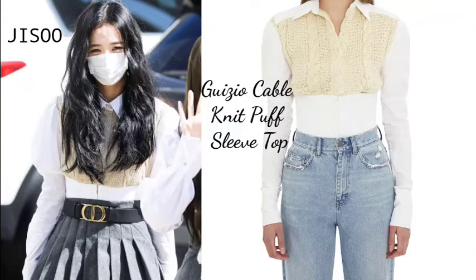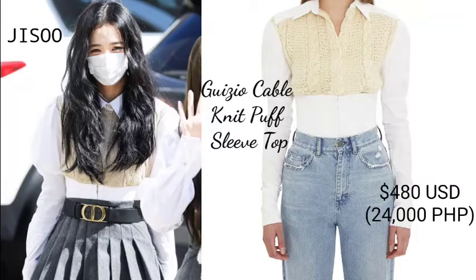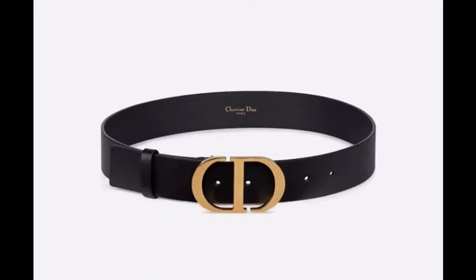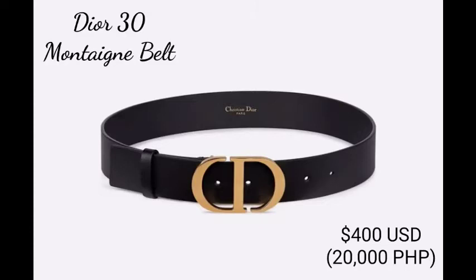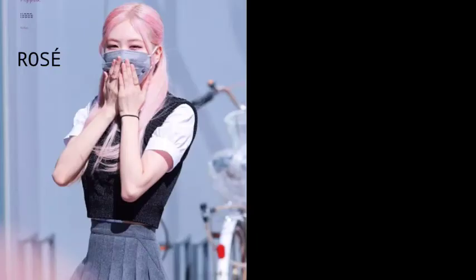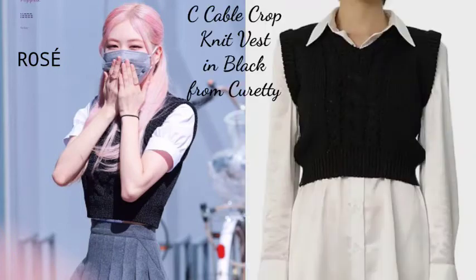Next up, Jisoo had on a more girly uniform with her Gaysio cable knit puff sleeve top, which retails for $480 USD. The standout piece of her outfit was her $400 USD Dior 30 Montaigne belt.